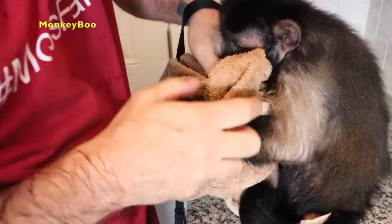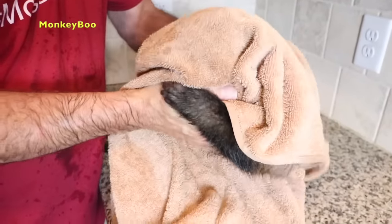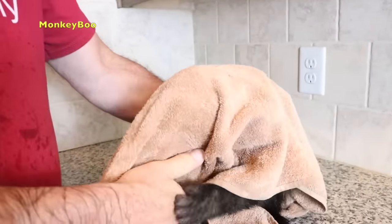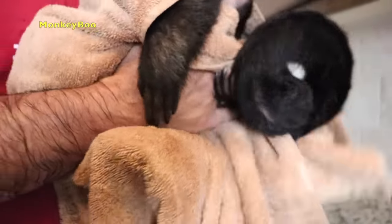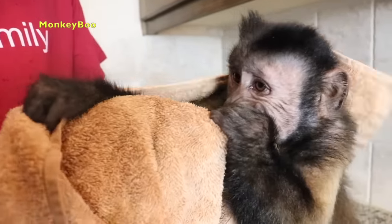If you guys are still watching, don't forget to check out Happy's bath video from this morning. It was monkey bath day! Our little squirrel monkey friend Ollie did maybe his best bath ever — he didn't cry or anything. Squirrel monkeys don't really like baths that much, but over the years, monkey Boo loves his baths.